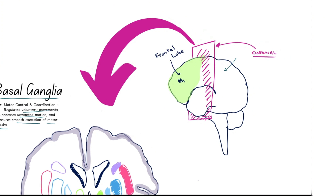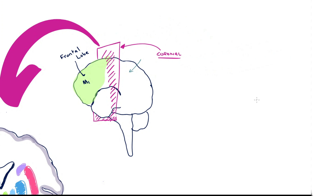Now let's look at this diagram right here. Here we have our brain, and highlighted in green is the frontal lobe where the primary motor cortex, or M1, is. I've drawn in purple a coronal section of the brain, meaning we're going to take a slice from the front so we can clearly see the basal ganglia.